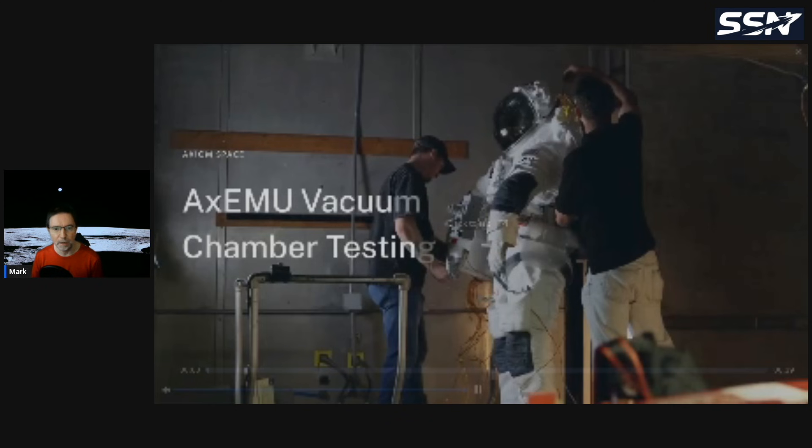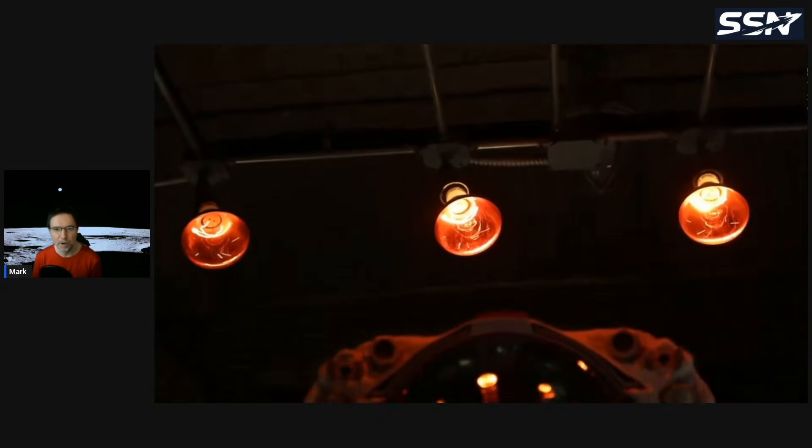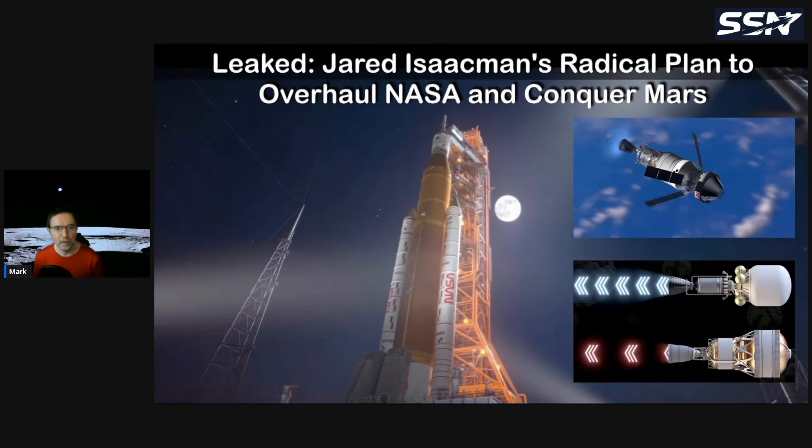There's a video posted on the X account showing them testing the spacesuit, cycling the temperature from hot to cold to ensure it can withstand the extreme temperatures at the lunar south pole — roughly minus 50 to plus 70 degrees Celsius, or potentially more extreme. There's also a video on the elite report from Jared Eisman discussing his plans for NASA, including the Axiom spacesuit and the mixed stories he's been receiving about it.